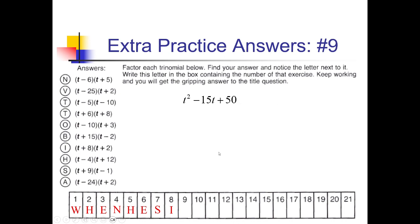On this next problem, I want factors of 50 that add up to negative 15. 1 and 50 is not going to do it. How about 2 and 25? Nope. 5 and 10, if they're both negative, would add up to negative 15. So we'll go with (t − 5)(t − 10). That's going to be option T over there, which we're putting under spot number 9.